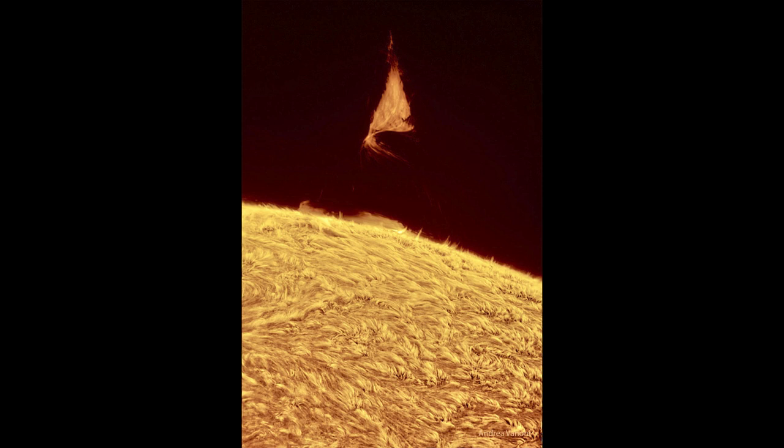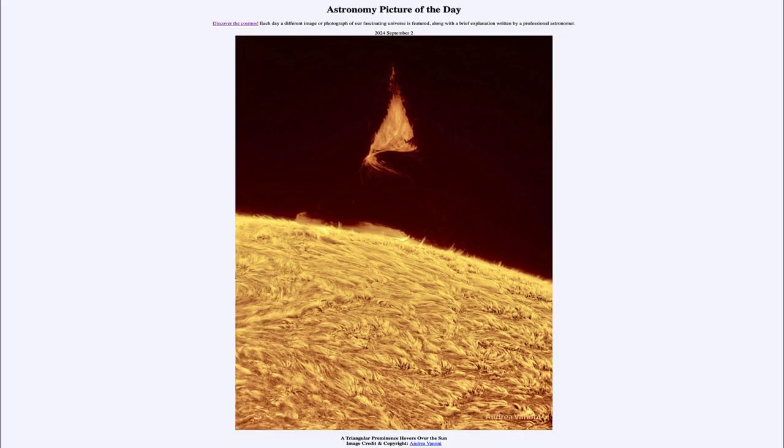The chromosphere is at a much higher temperature — several thousand degrees hotter than the surface of the sun — and is at just the right temperature to excite that hydrogen gas and make it glow. And that was our picture of the day for September 2nd of 2024, titled A Triangular Prominence Hovers Over the Sun.